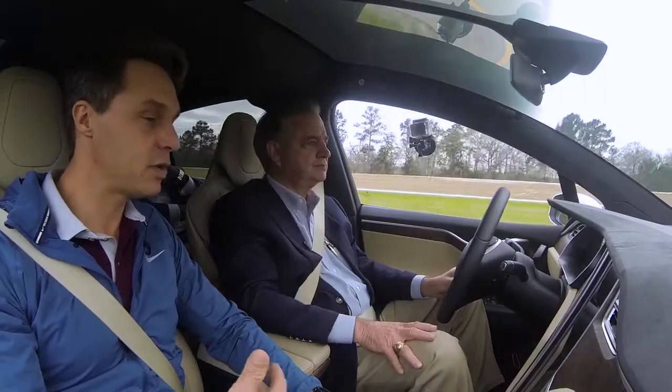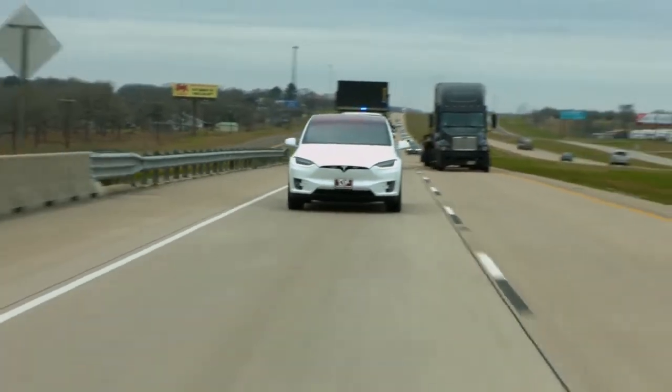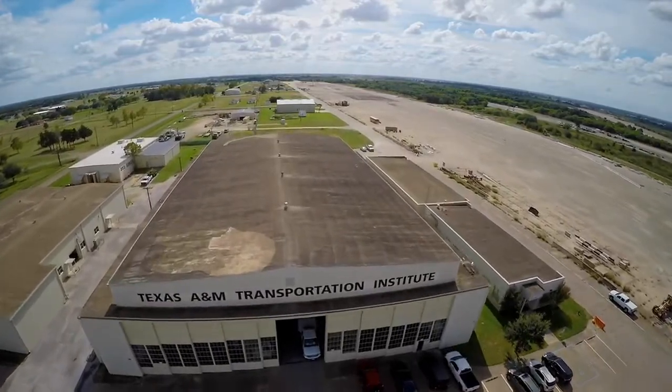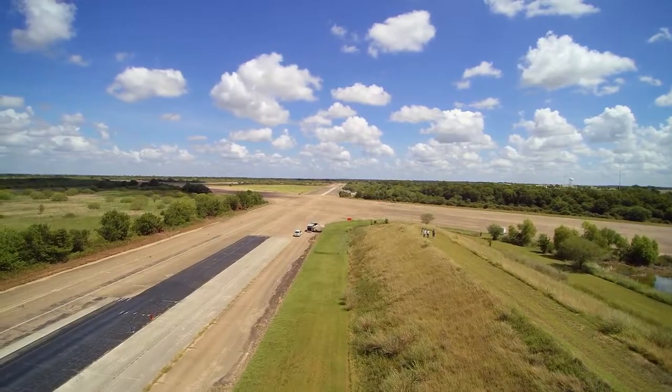We're working with all the car companies that are willing to donate their technology to bring to RELIS and to test. We're hoping that this research is just the beginning of automated vehicle testing and research out at RELIS. The RELIS campus is a unique facility that allows us to configure different testing scenarios when we're doing testing like this.